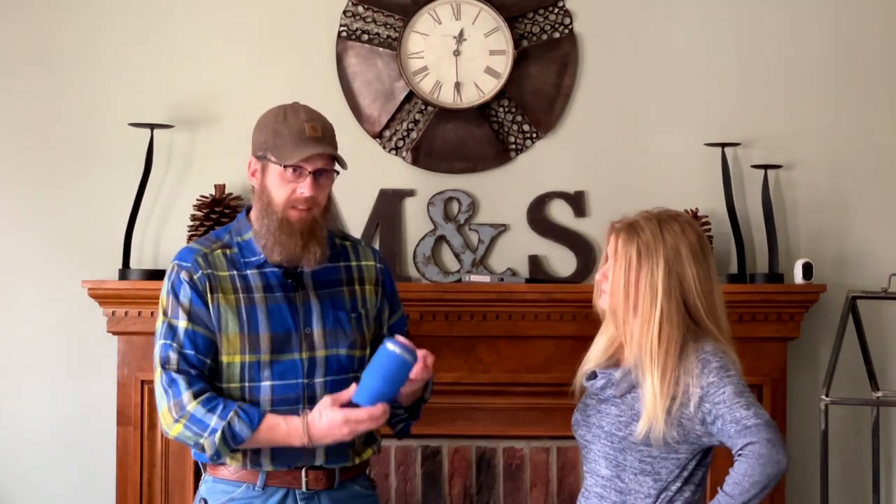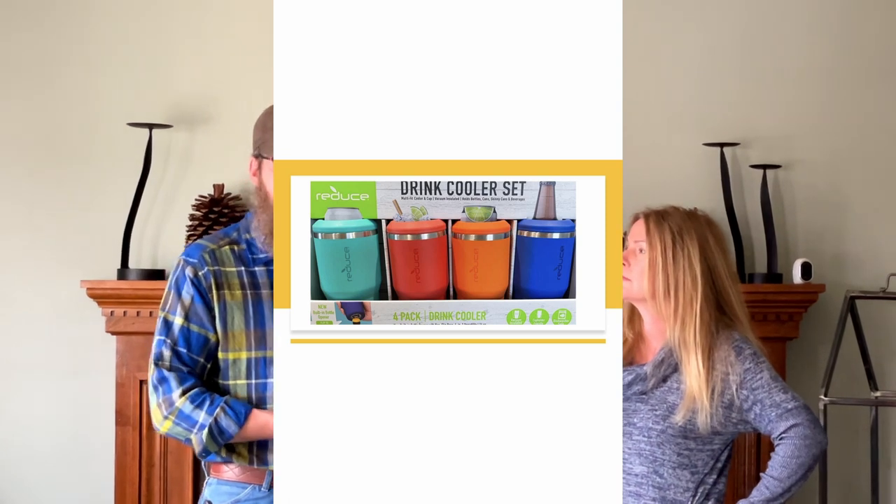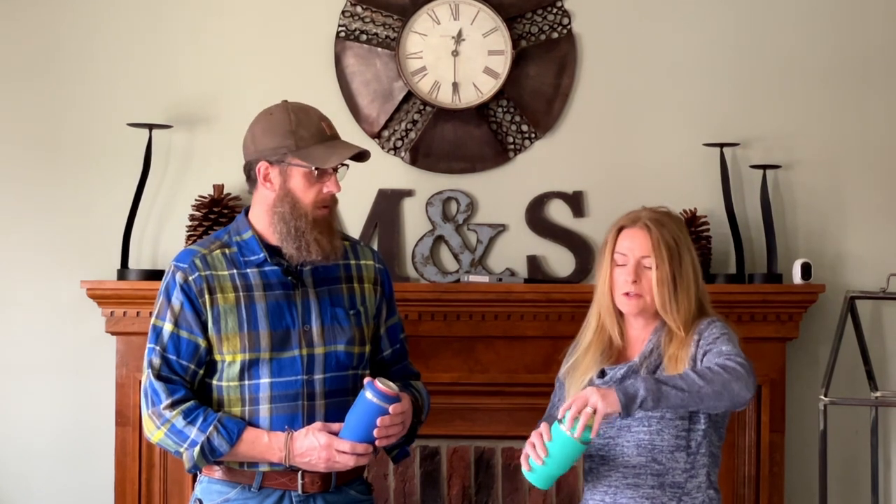Number five is the insulated can holder. We picked these up and they're super nice — they keep everything crazy cold. The outside stays a regular temperature even sitting in the sun, so you won't burn your hands even though they're metal. They'll hold a regular size can, the little skinny cans, bottles, glass bottles, aluminum bottles — everything. It also works as its own cup. And it has a built-in bottle opener on the bottom. We loved them so much we bought them as a gift for someone else too. We found them in a four-pack and they weren't very expensive.